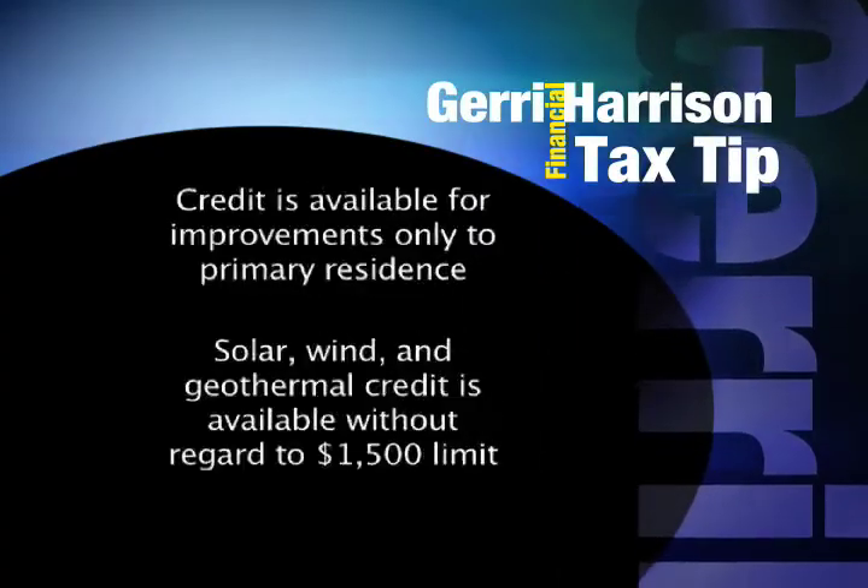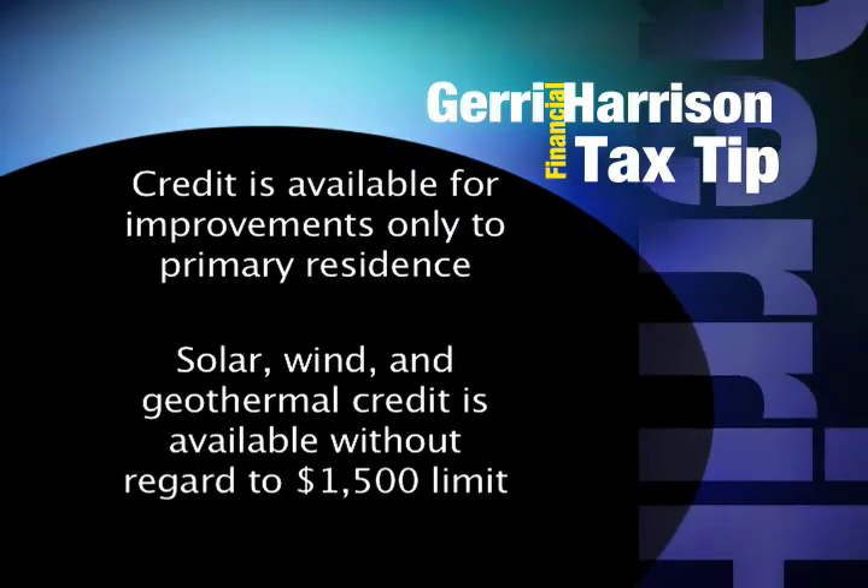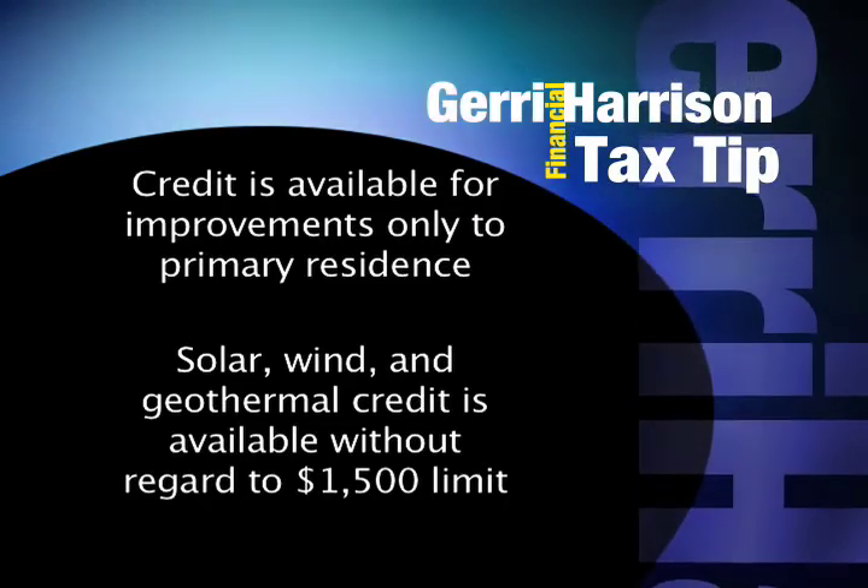Appliances do not qualify for this credit. The credit is available for improvements done to your primary residence, not to rental or investment properties.